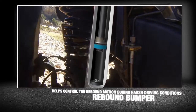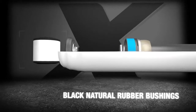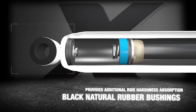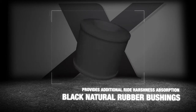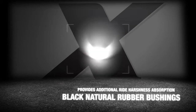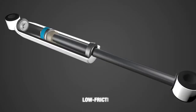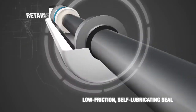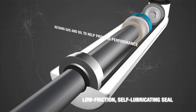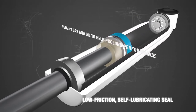The bushings used on the Rancho RS5000X series shocks provide additional ride harshness absorption and reduce transmitted road noise and suspension vibration to result in a smoother ride and longer life for shocks and related suspension components. The low-friction self-lubricating seal included in the RS5000X shock retains gas and oil to help prolong performance and allow for quicker rebound and smoother compression during the shock cycle.